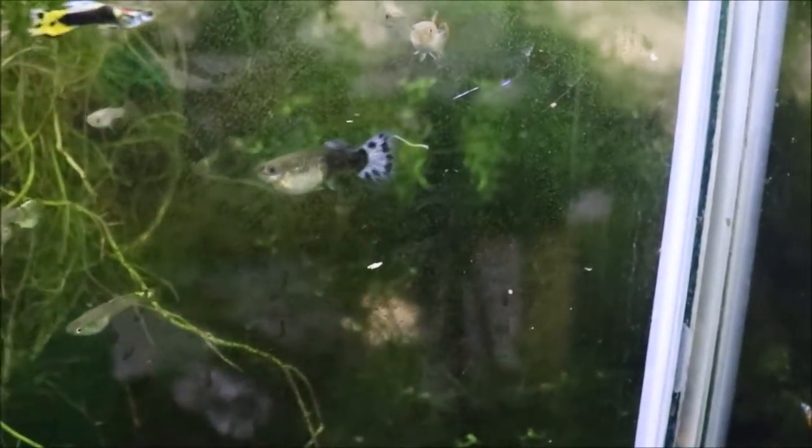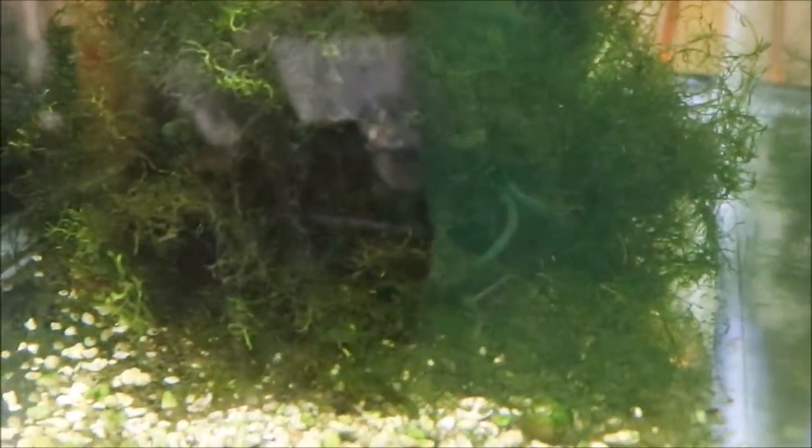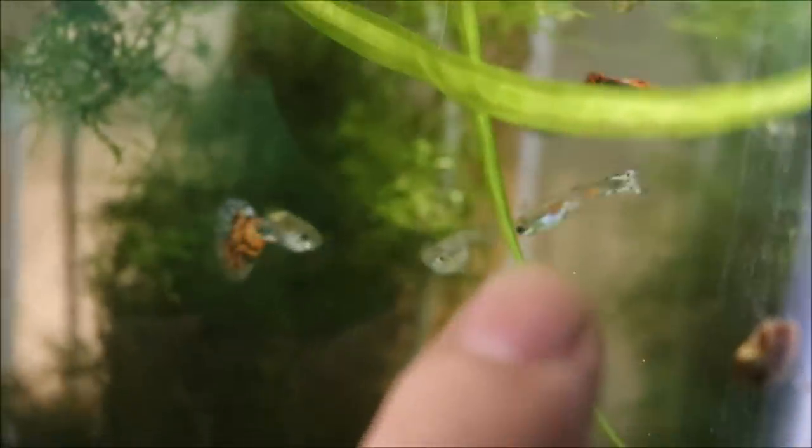I now have two mutt tanks plus the 40-gallon pond outside. Here's one mutt tank — I have an order for blue mutts that I'll be bringing to the Keystone Clash, so I'm trying to keep blues together to see if we can get more blues. Here's the other mutt tank — I bought some green cobras and they didn't breed true, so here's what the males look like. Something got mixed in there probably before I bought them. I've also added some different males like a black moscow for different color variations.